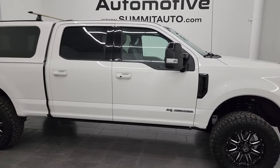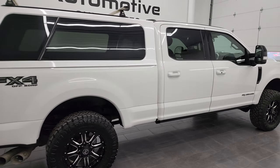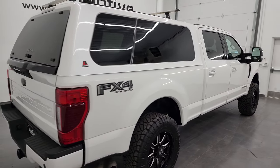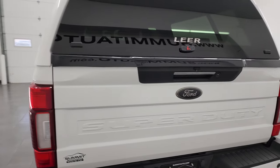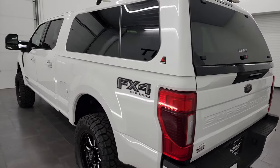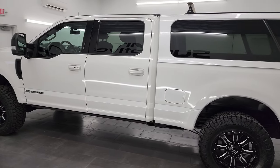Hey, this is Brett, and this 2020 Ford F-250 Crew Cab Short Box Lariat Sport FX4 is stock number 13733Z. I am here at Summit Automotive in Fond du Lac, Wisconsin, your new and used heavy duty truck headquarters.